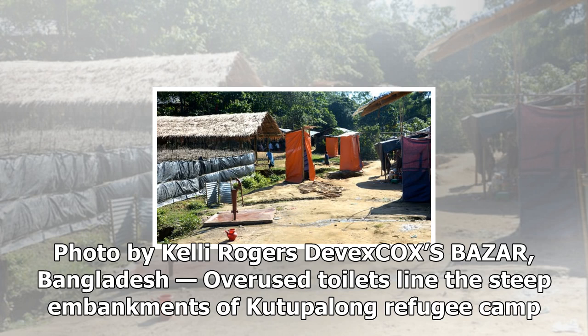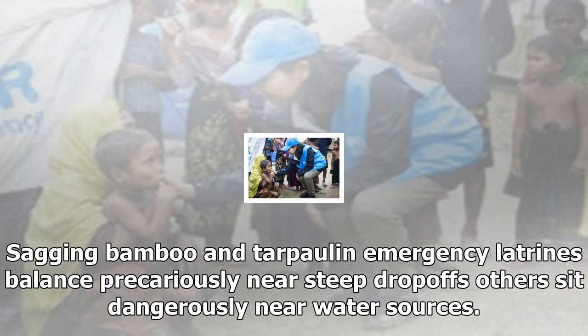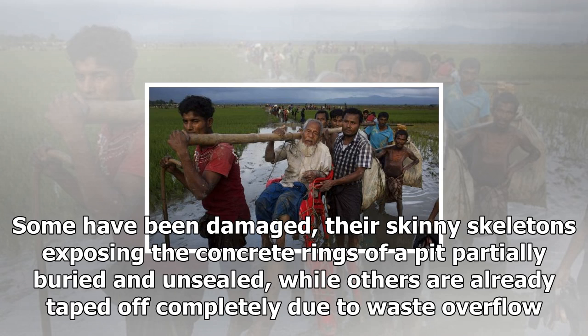Sagging bamboo and tarpaulin emergency latrines balance precariously near steep drop-offs; others sit dangerously near water sources. Some have been damaged, their skeletal frames exposing the concrete rings of a pit partially buried and unsealed, while others are already taped off completely due to waste overflow.